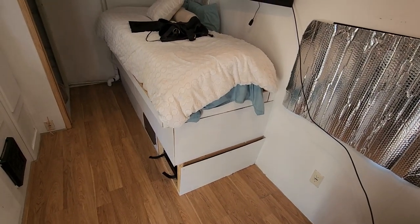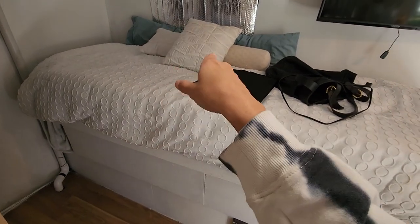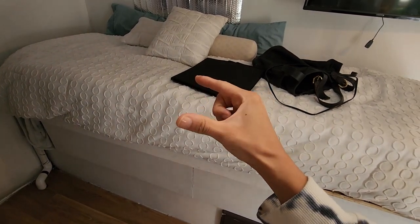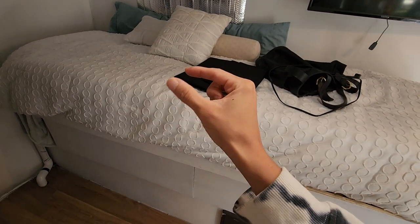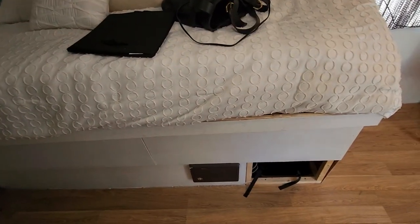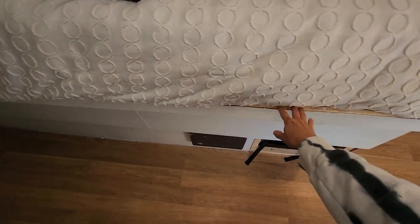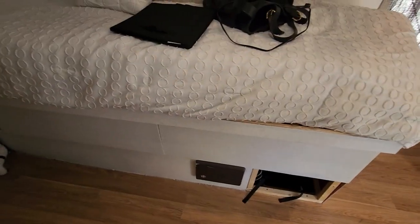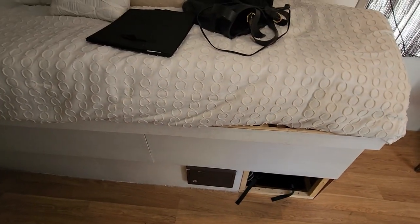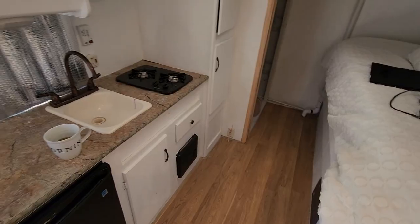I wasn't a big fan of the bed. We couldn't find a stud on one side to anchor it, so it pulled out during the trip. The gas struts have constant pressure and were almost pulling it off the wall, so we had to undo the gas strut, making the bed harder to lift. The face plates weren't staying on either. I'll rework the bed plan, though I did love how sturdy the pullout slats were — they never felt unbalanced.